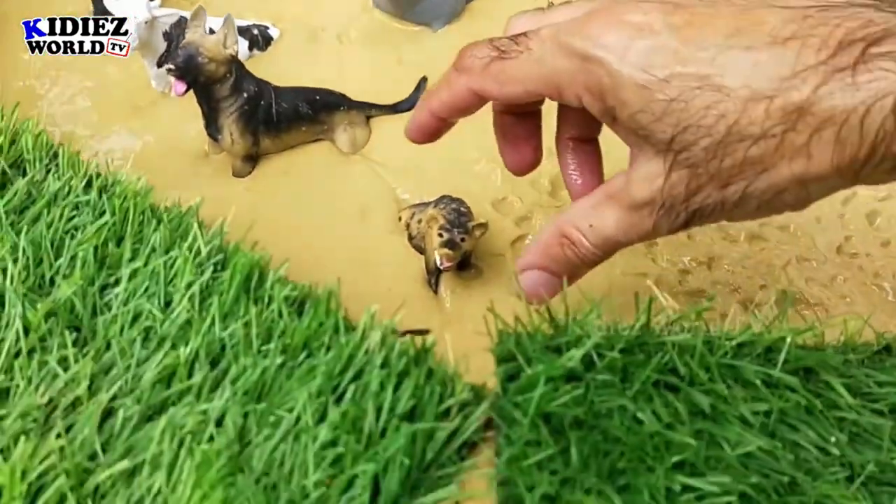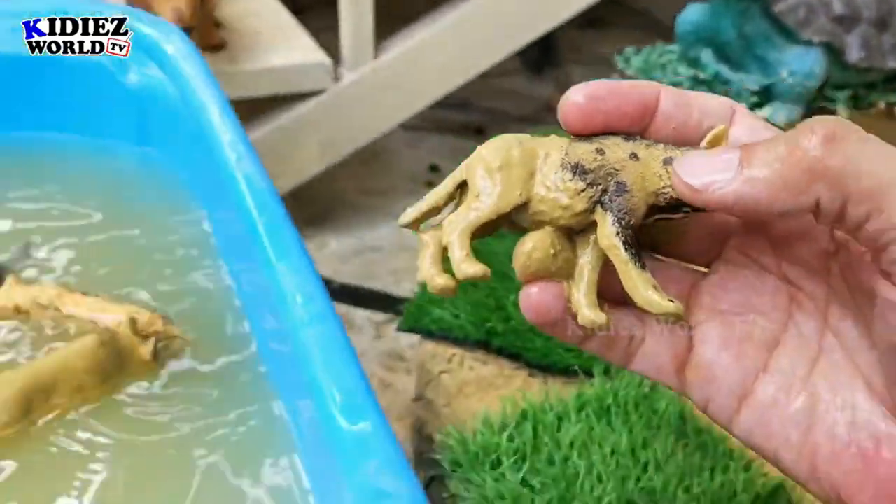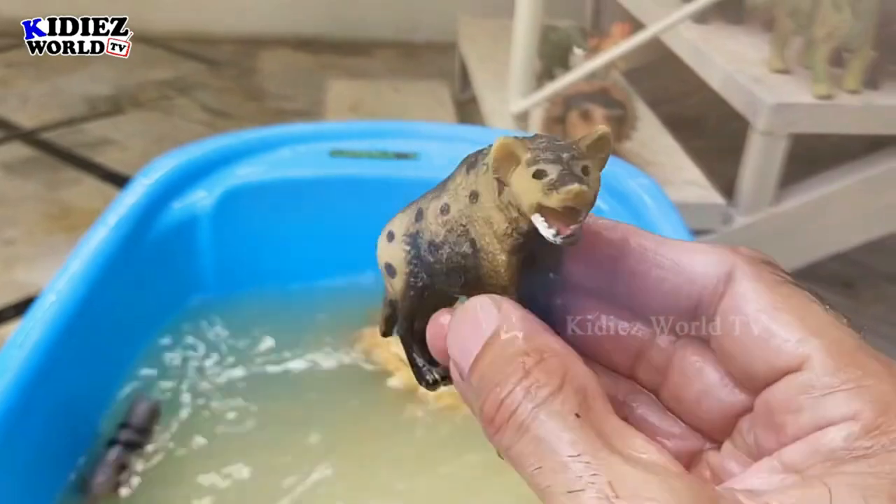Let's check out the next one. We have a hyena. Hyena is a small animal that looks like a dog but it's not a dog. Here we go — hyena!